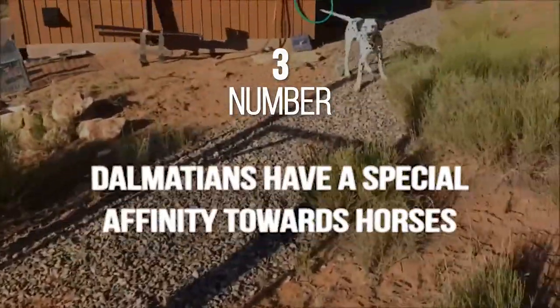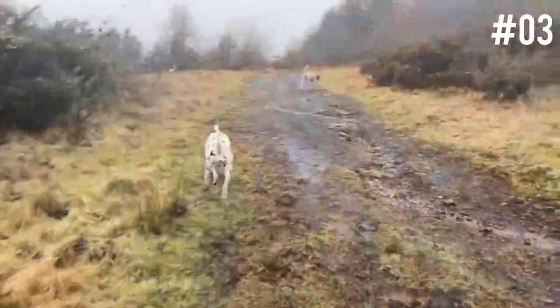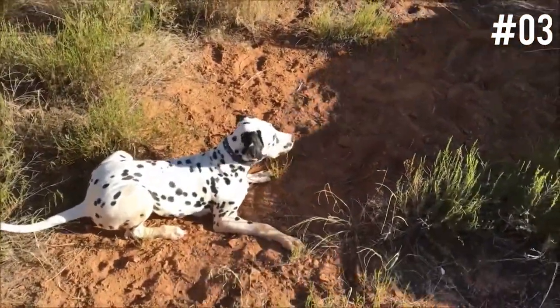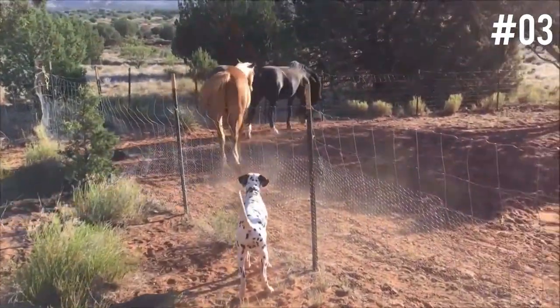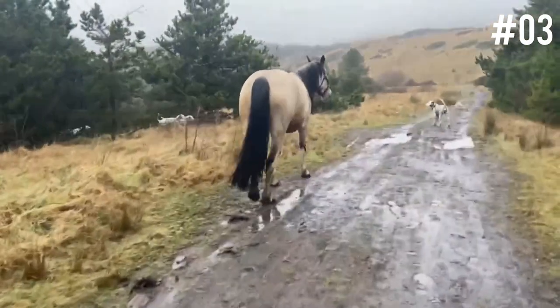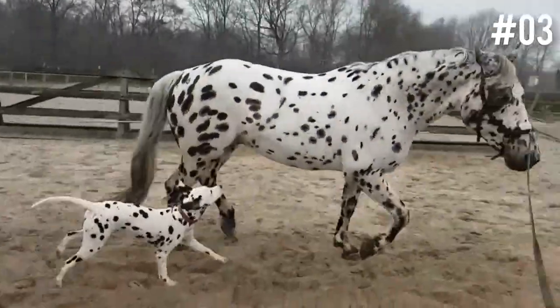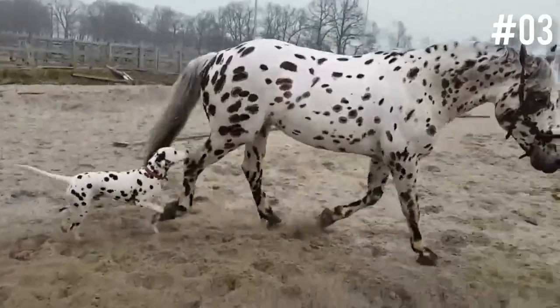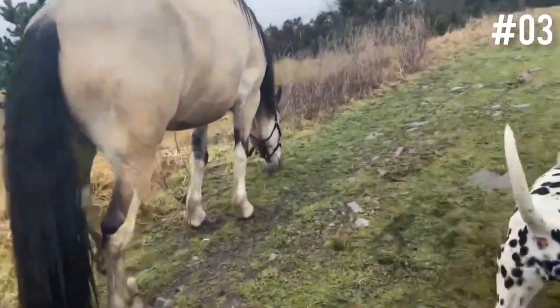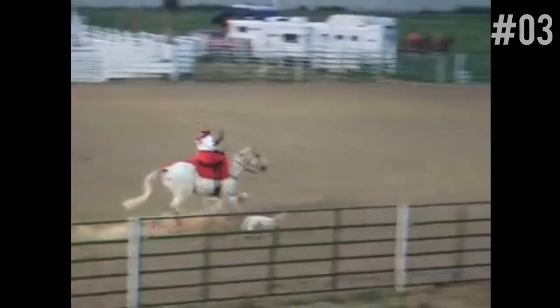Number 3: Dalmatians have a special affinity towards horses. Given how Dalmatians have spent most of their working life with horses, it's not a surprise that they tend to get along with these animals. The relationship can be traced back to ancient times — in ancient Egypt, Dalmatians were believed to be war dogs and hunting companions, and historians believe the two species had to learn to work together to hunt and fight effectively. Horses require companionship, and while Dalmatians were ideal for their endurance, some believe they were picked because they simply get along so well with horses.